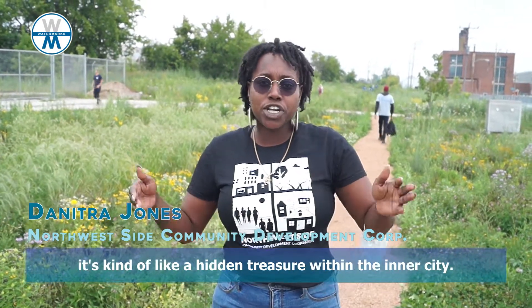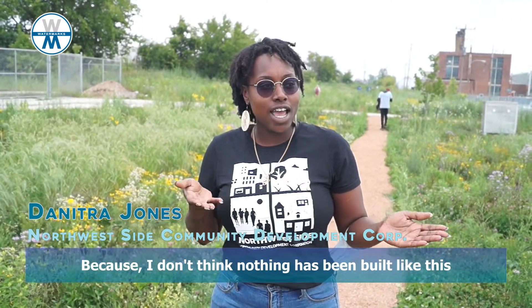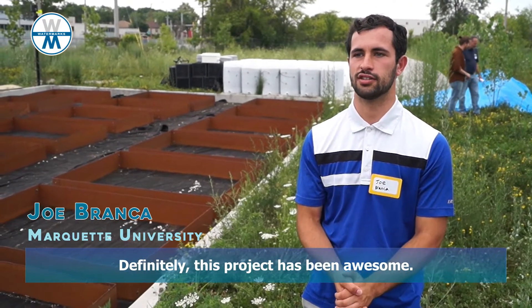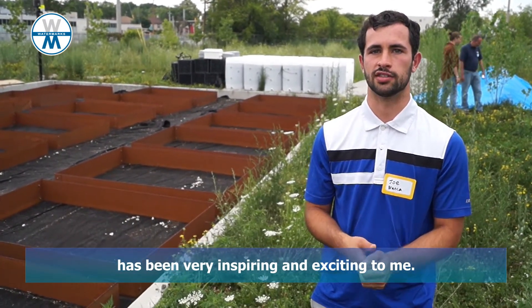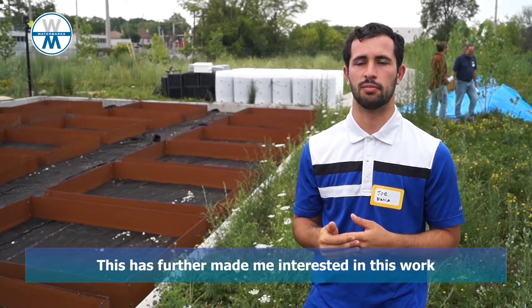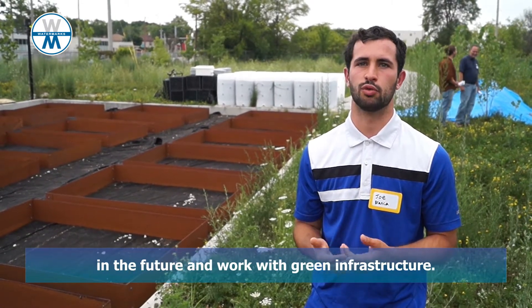With Greentech Station, it's kind of like a hidden treasure within the inner city because I don't think nothing has been built like this. Definitely this project has been awesome. I think meeting all these collaborative groups here at the Greentech Station and seeing all the green infrastructure projects happening here has been really inspiring and exciting to me. This has further made me interested in this work and it makes me want to create sites similar to this in the future and work with green infrastructure.